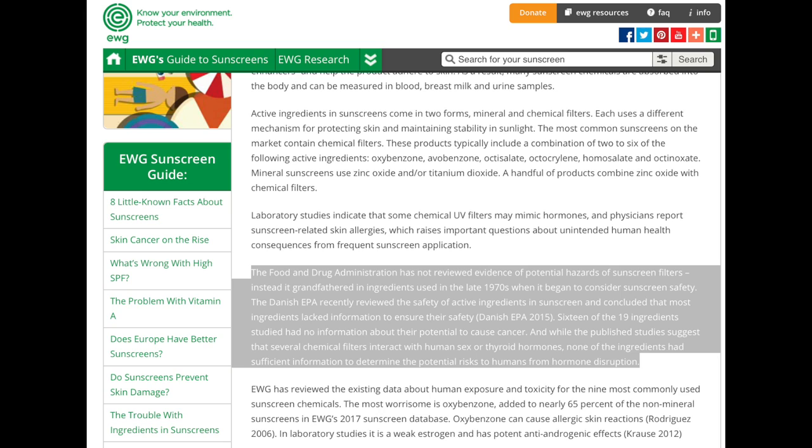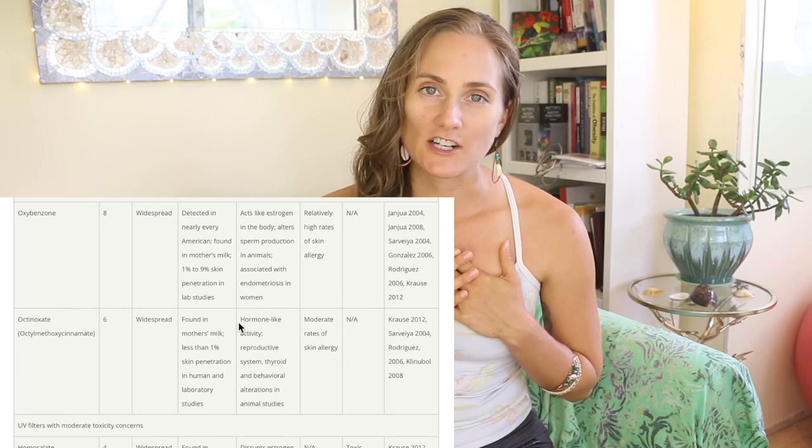From the Earthwatch Group article on these UV filtration chemicals: the FDA has not reviewed evidence of potent hazards of sunscreen filters. Instead, it grandfathered in ingredients in the late 1970s when it began to consider sunscreen safety. The Danish EPA recently reviewed the safety of active sunscreen ingredients and concluded that most lacked sufficient information to ensure their safety. 16 of the 19 ingredients studied had no information about their potential to cause cancer. And while published studies suggest that several chemical filters interact with human sex or thyroid hormones, none had sufficient information to determine the risks from hormone disruption. I, for one, am not willing to be a first-generation guinea pig.